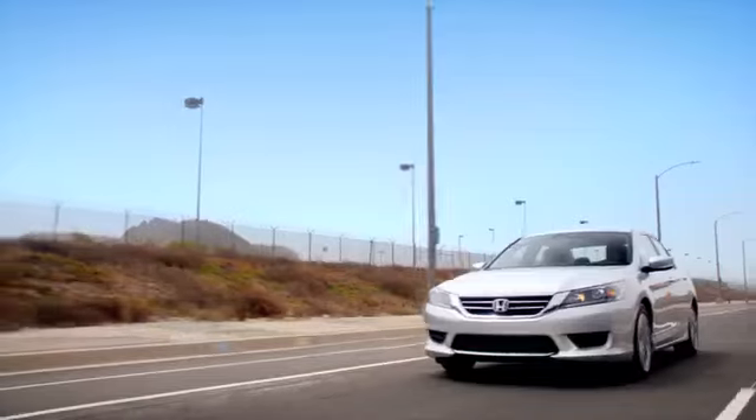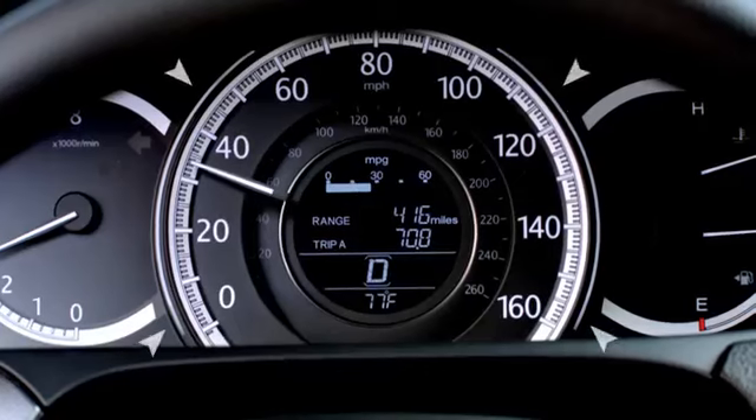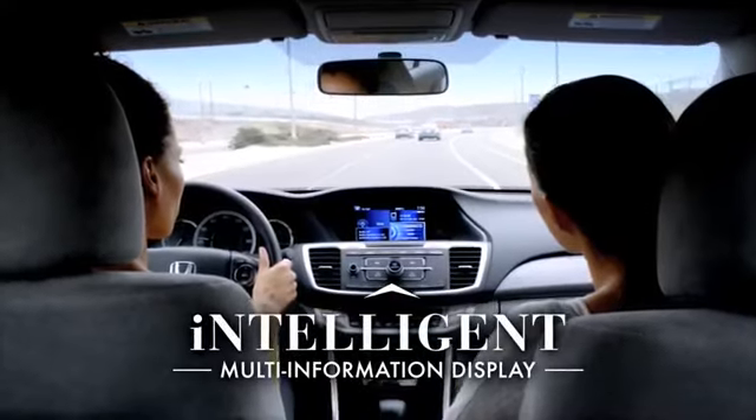The Econ button automatically configures your Accord systems to consume less energy, and coaching bars on either side of the speedometer give the driver real-time feedback on efficiency.